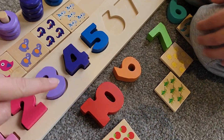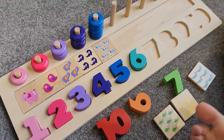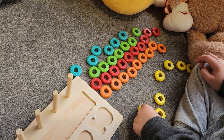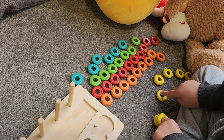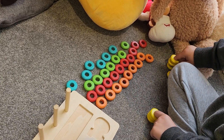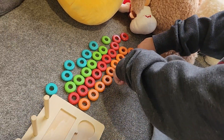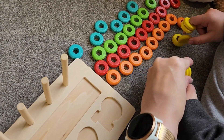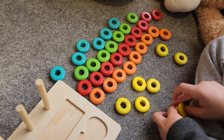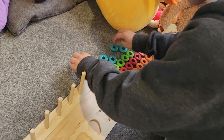One, two, three, four, five, six. Six! Where's six? Perfect. Now, can you find the six rings? You need to count them to know. Let's count. One, two, three, four, five, six. Perfect!